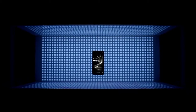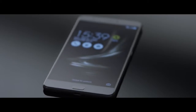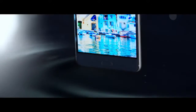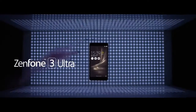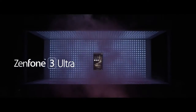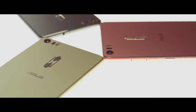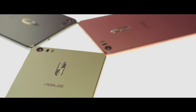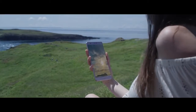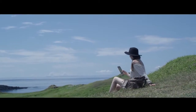Zenfone 3 Ultra is truly a sight to behold, with its vivid stunning 6.8-inch screen and super slim bezels for maximum viewing area, making it a true entertainment powerhouse. The impeccable full metal unibody with invisible antenna design and the precisely engineered narrow width makes the phone not only look good, but also feel extremely ergonomic in your hand.